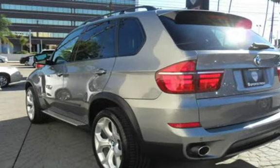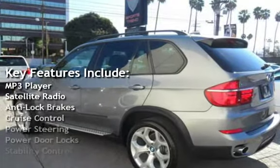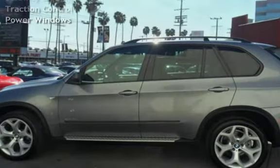Key features include: MP3 player, satellite radio, anti-lock brakes, cruise control, power steering, power door locks, stability control, traction control, and power windows.